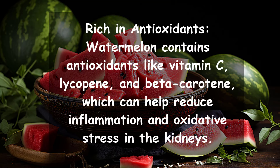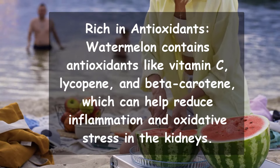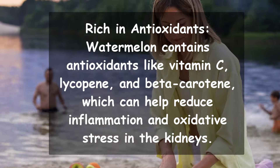Rich in antioxidants. Watermelon contains antioxidants like vitamin C, lycopene, and beta-carotene, which can help reduce inflammation and oxidative stress in the kidneys.